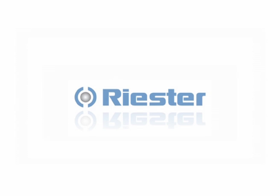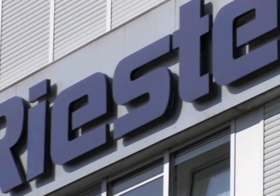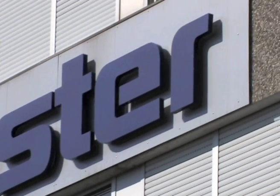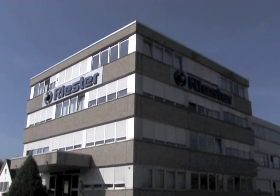Rudolf Riester was formed in 1948 as a German family-owned company until recent times in 2007.